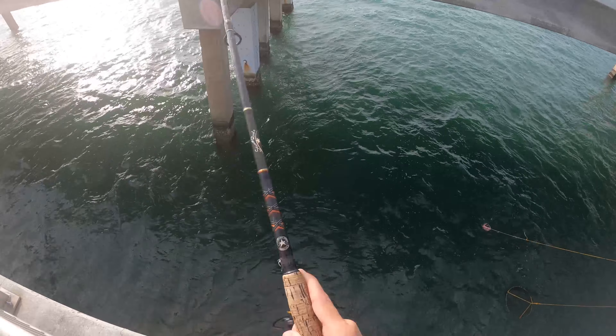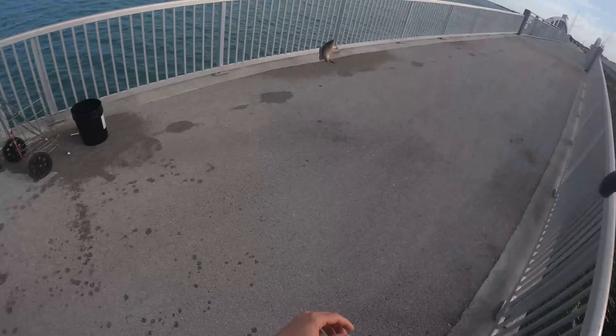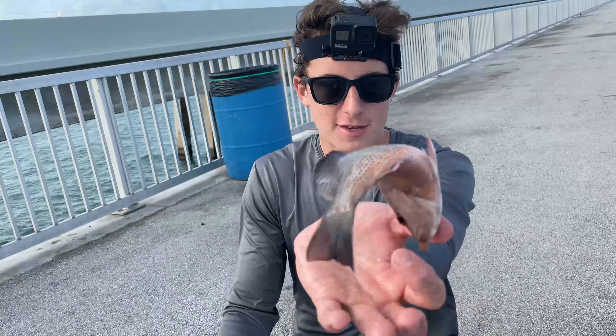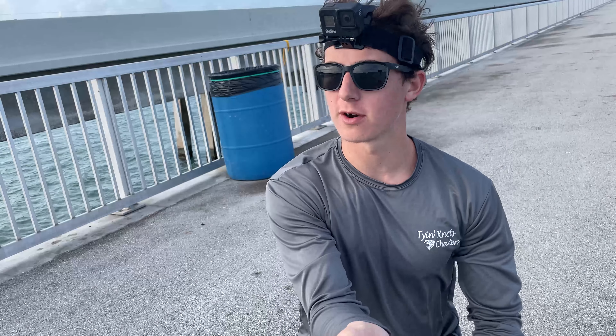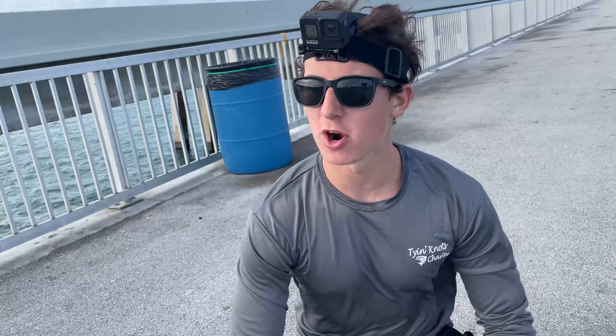We're on — caught something. Oh, a little mangrove. So like I said guys, lots of bycatch when you're out here fishing with shrimp looking for yellow jacks. Caught a four-inch mangrove snapper, so we'll send him back and keep moving down to see if we can find the target species.